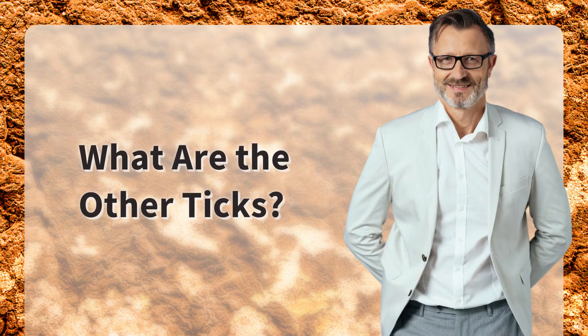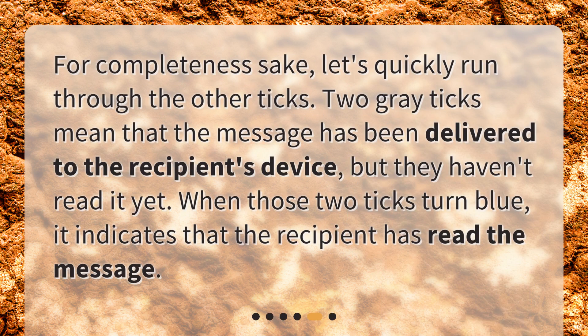What are the other ticks? For completeness sake, let's quickly run through the other ticks. Two gray ticks mean that the message has been delivered to the recipient's device, but they haven't read it yet. When those two ticks turn blue, it indicates that the recipient has read the message.